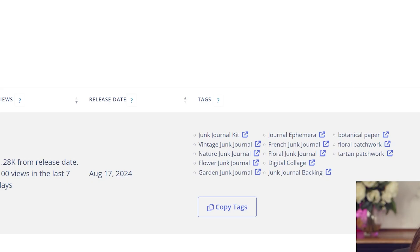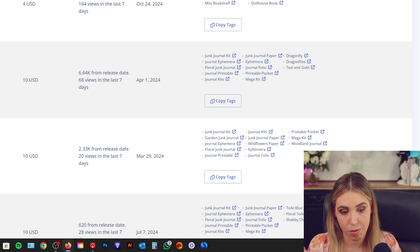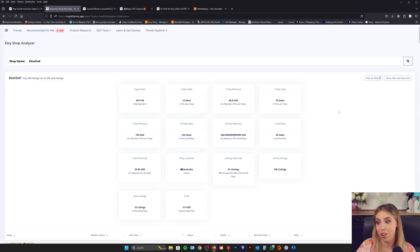You can see the tags and the price, which can be really helpful for thinking about how you can create a product that is your own but along the lines of these themes or colors. Or is it the presentation which is really pushing it over the top? What do you need to improve when it comes to your listings to meet these industry benchmarks?